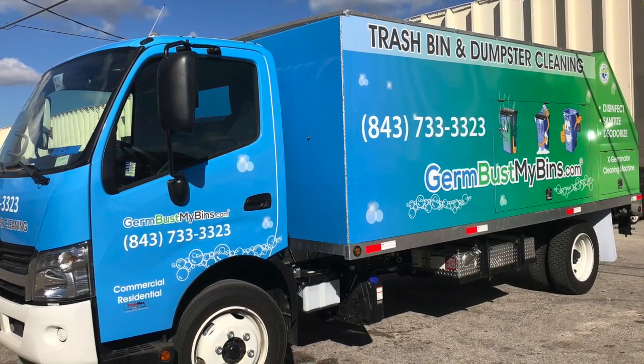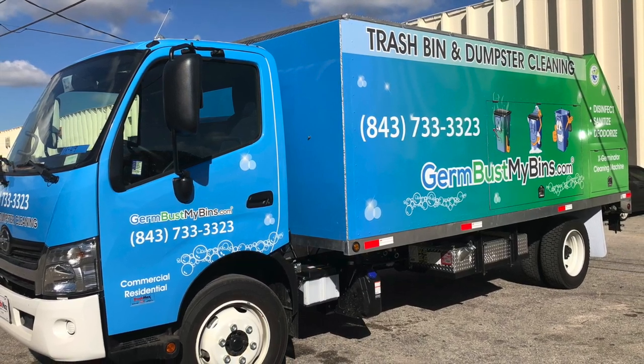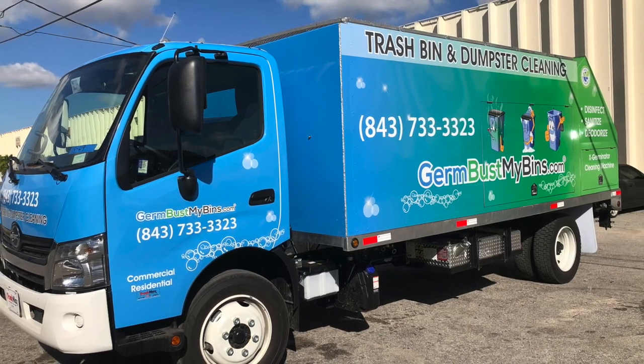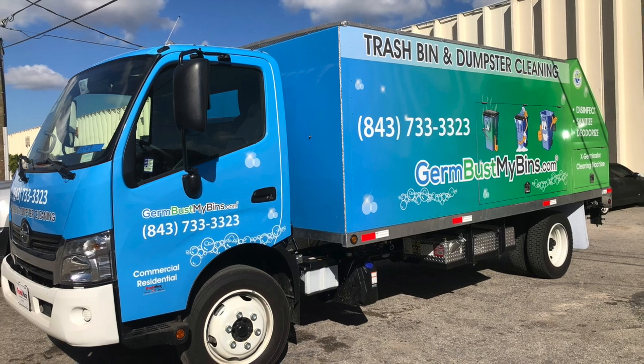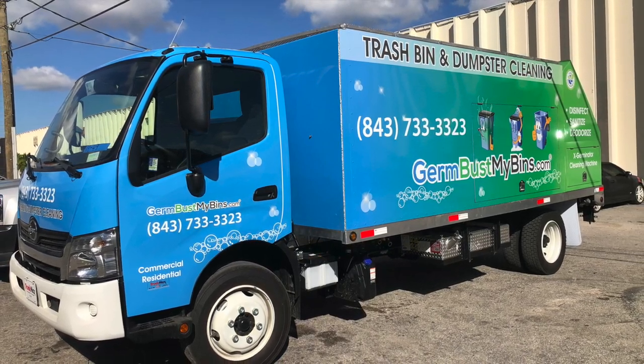The last truck he bought was the residential commercial two-in-one truck. The one thing he wanted us to do on the first truck we built for him about two years ago was take that equipment off and mount it on a brand new Hino two-ton diesel with a much larger holding tank and clean water.